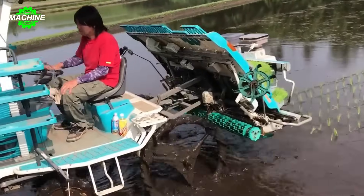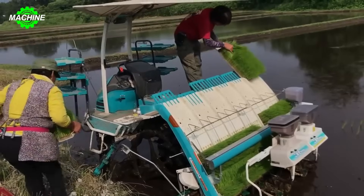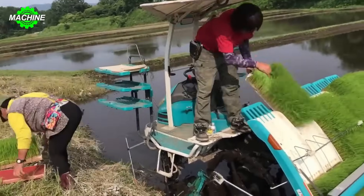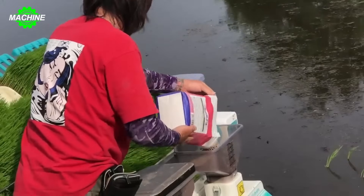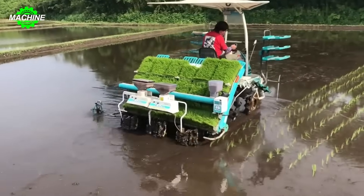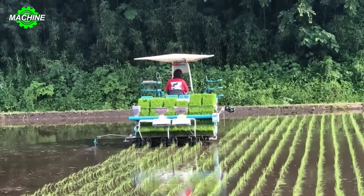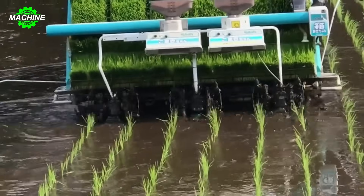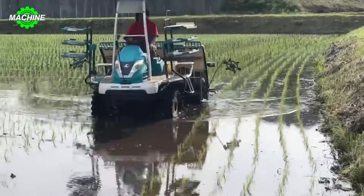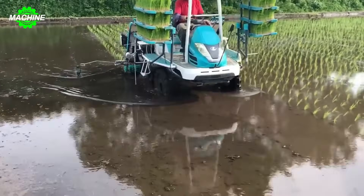This homemade rice planting machine is capable of simultaneously planting six rows, operating flexibly and efficiently. When activated, it moves steadily across the field, with the planting mechanism adjusted to ensure uniform spacing between each rice plant to suit different soil types. The automatic control system ensures all processes are carried out accurately and consistently, automatically adjusting planting speed and depth for each area of the field.